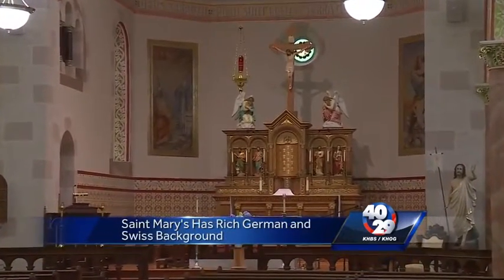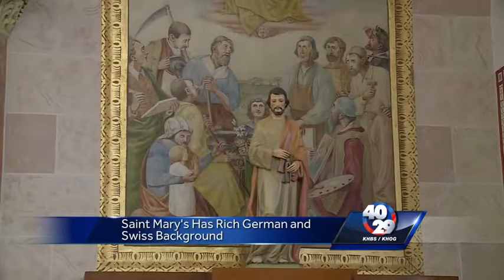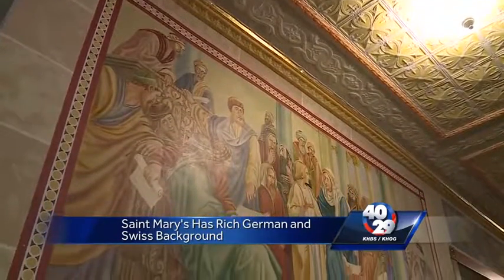Interestingly enough, in some of the paintings, local people were used as models. And so they can say, 'This is my great grandfather,' or something like that.